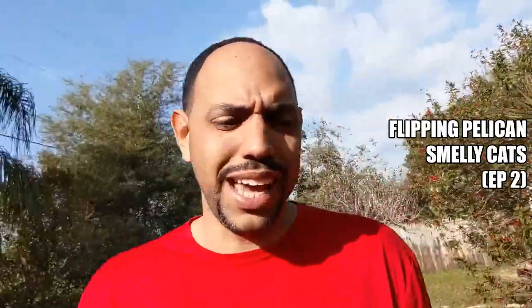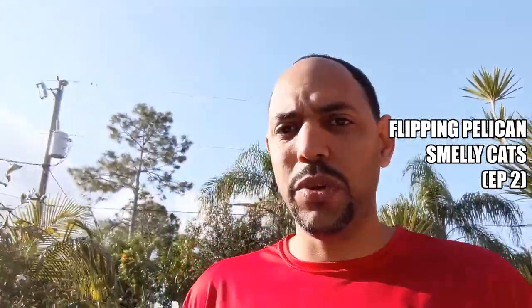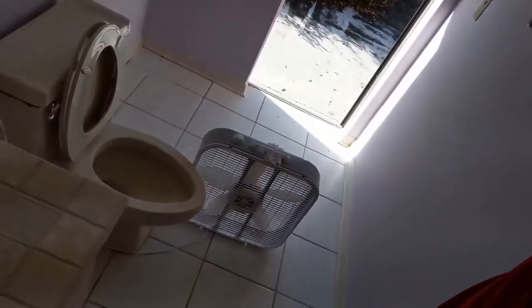It's day two at the Pelican house and today we're going to try to accomplish three things. One is we're going to continue to air out the house. The house has a bunch of cats living inside of it and it smells horrendous in here. I have a lot of different fans that I will turn on once I finish this video to continue to air out the house.